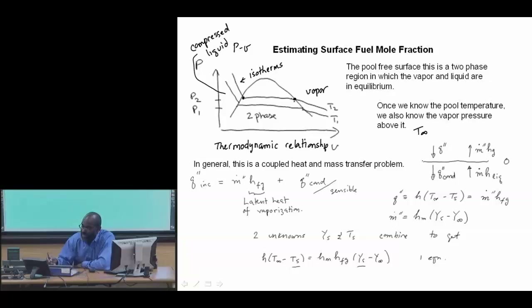There is also a mass transfer process occurring at the free surface. Here we have liquid below and vapor above, and we're assuming there's a recession process. We have a conductive heat flux into the liquid, transport of liquid into the free surface, and transport of vapor out.